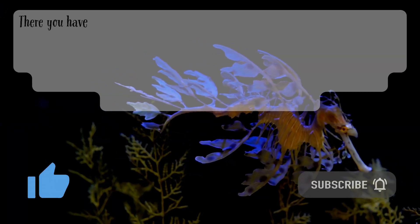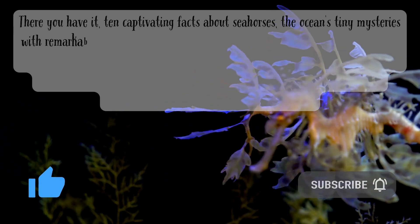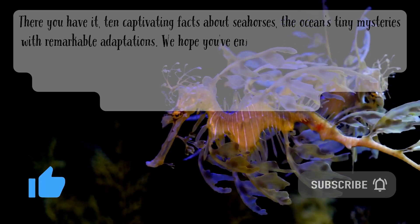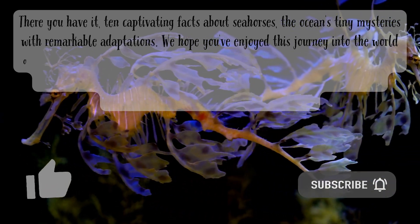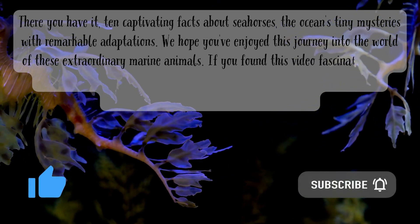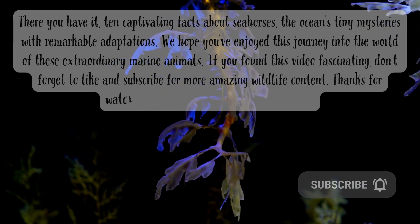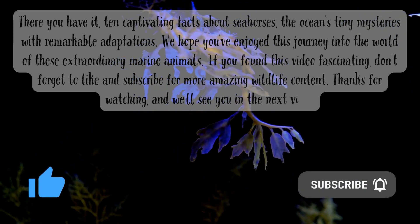There you have it — ten captivating facts about seahorses, the ocean's tiny mysteries with remarkable adaptations. We hope you've enjoyed this journey into the world of these extraordinary marine animals. If you found this video fascinating, don't forget to like and subscribe for more amazing wildlife content. Thanks for watching and we'll see you in the next video.